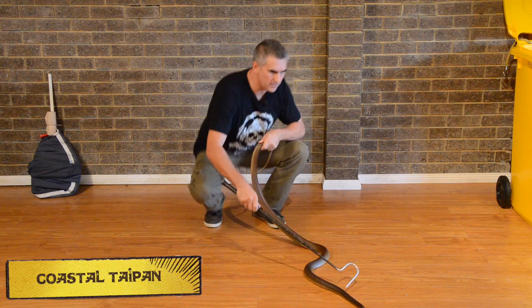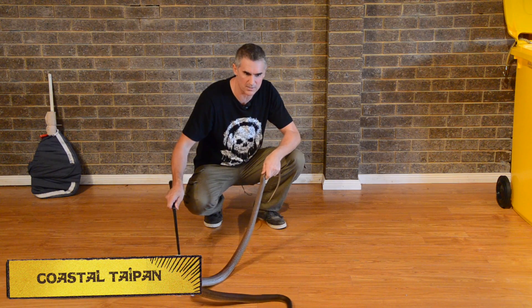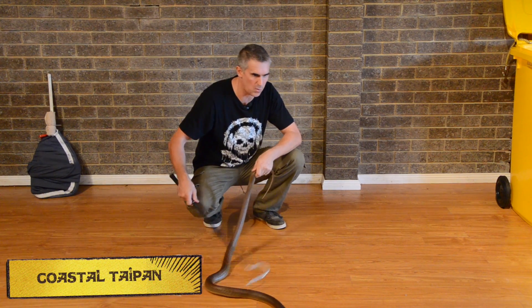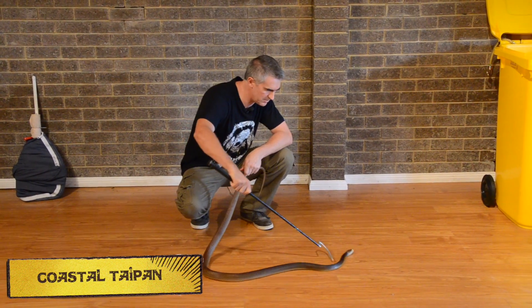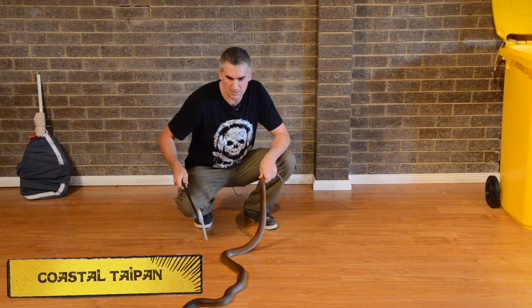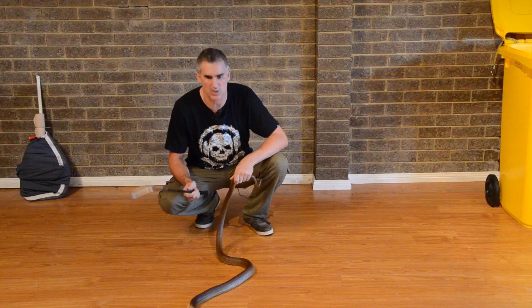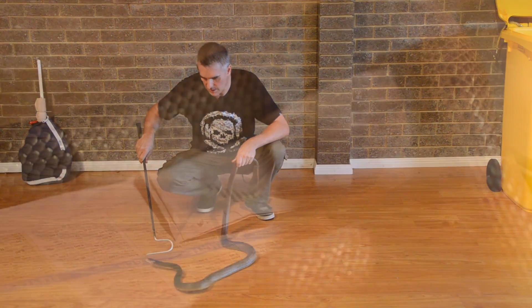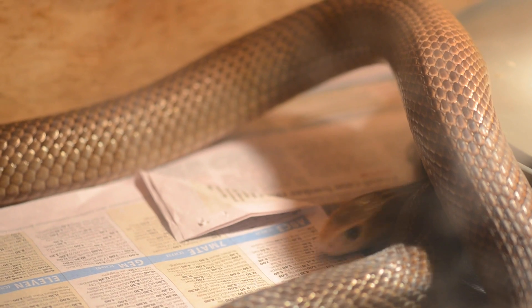What we have here is the Coastal Taipan. These guys are absolutely amazing animals. They'll grow up to two and a half metres long. Their fangs can be quite long — in fact, they can penetrate leather boots. These guys have got probably the most fearsome reputation. They can pump lots of venom and they're very quick moving animals. If we get close enough and have a look at its head, its head looks plastic-like, which is pretty amazing.